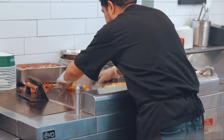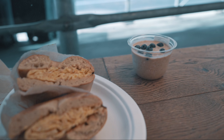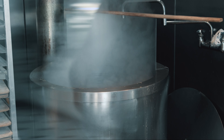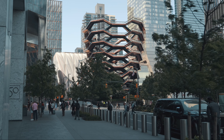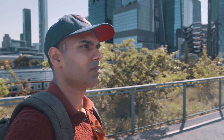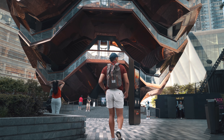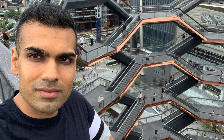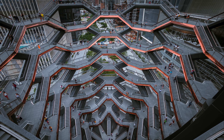I started my day with a delicious egg bagel and overnight oats. I stopped by Russ and Daughters for another bagel — carbs are the best! My first stop was Vessel, a unique public art installation in Hudson Yards. Unfortunately, it's currently closed due to safety concerns, but I was able to snap some photos from when it was open. The intricate honeycomb design provides a fascinating texture and tactility.